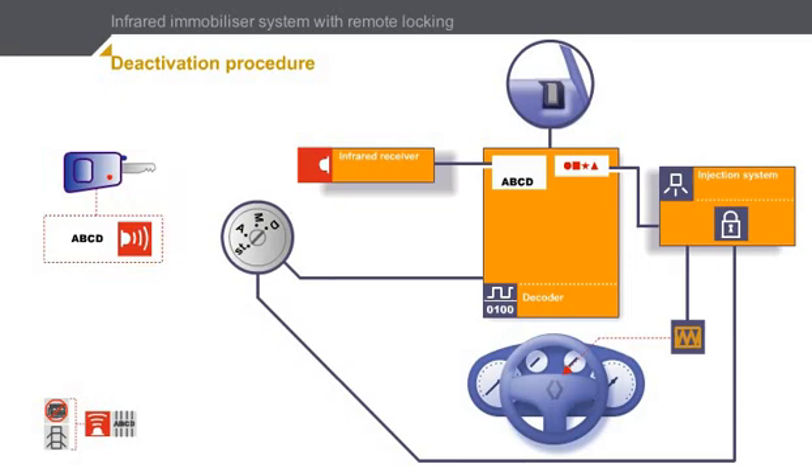Click on the remote control command button to start the deactivation process. As we saw in the remote locking system, the doors are unlocked after the code received by the decoder has been validated. At the same time, the decoder calculates an authorization code to transmit to the injection system.